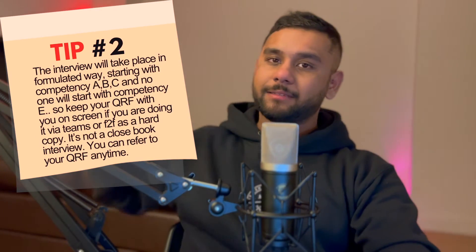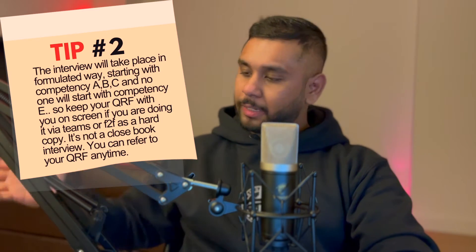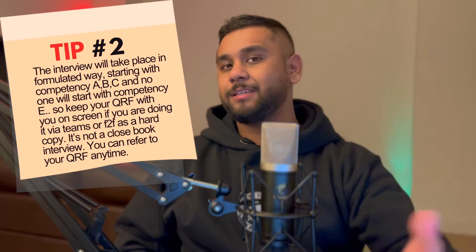Tip number two: the interview will take place in a formulated way with a natural flow. They will assess you starting from competency A, B, C — nobody jumps around randomly. So it's okay to keep a copy of your QRF: if you're doing it via Teams or Skype, keep a digital copy on your screen; if face to face, keep a hard copy. It is okay to refer to that document during the interview — it's an open conversation, not a closed-book exam.